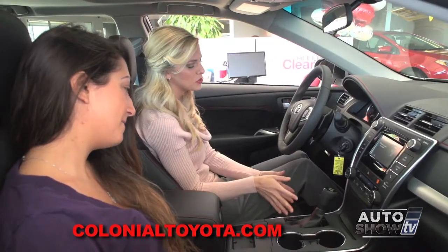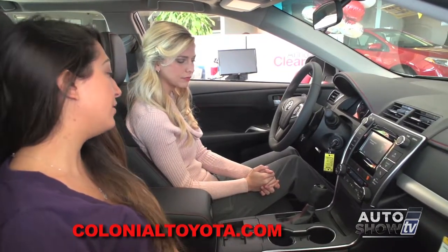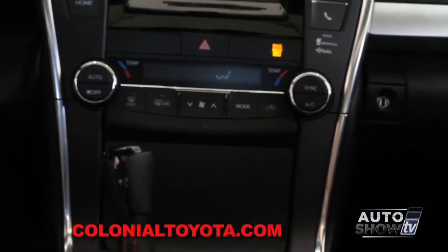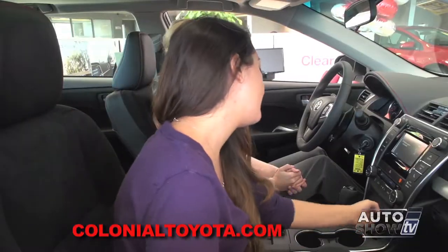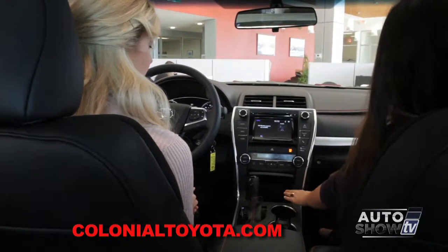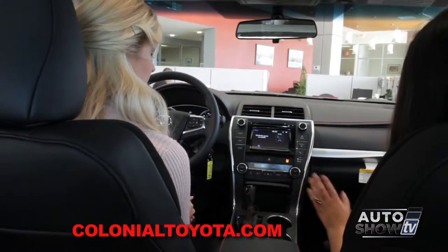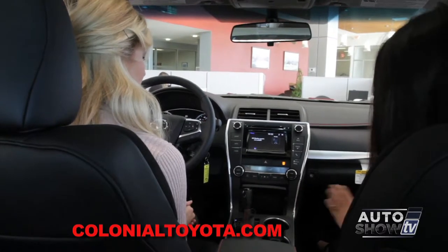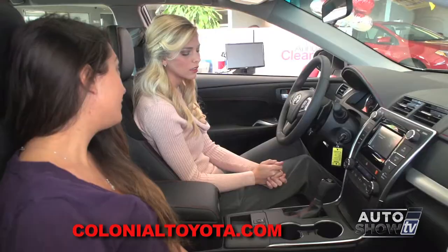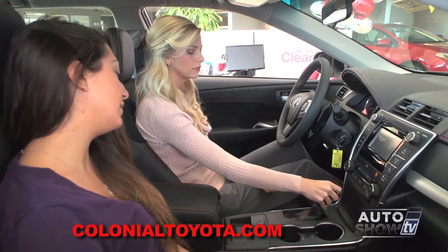I also notice we have dual climate control. Yes — you can be a little warmer and I can be a little cooler, which is very convenient for driver and passenger. Under here we have a storage bin with USB auxiliary, a twelve-volt outlet, and plenty of room for cords and audio devices. It also has a backup camera — just shift it into reverse and we'll take a look.